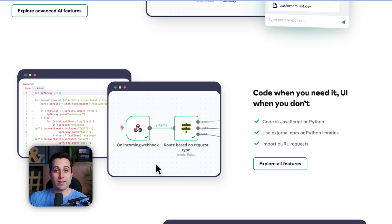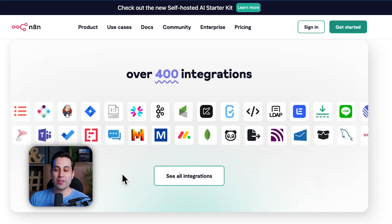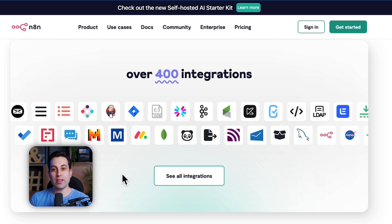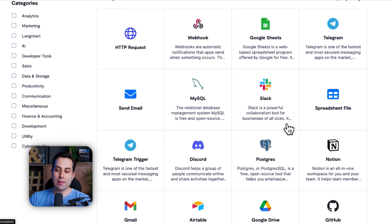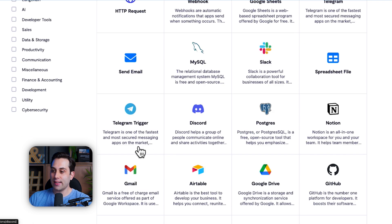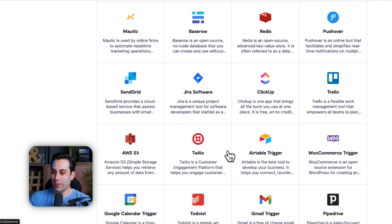That gives you a lot of flexibility while other automation tools out there might not allow you to do that, so that's why this could be a nice alternative. In terms of integrations, it offers more than 400 different tools that you can connect to. You can make HTTP requests, use webhooks, and connect to various services including Slack, Telegram, Gmail, Airtable, Google Drive, Notion, and much more.